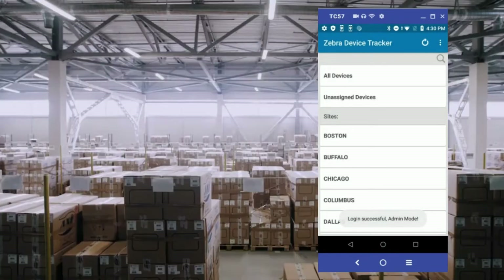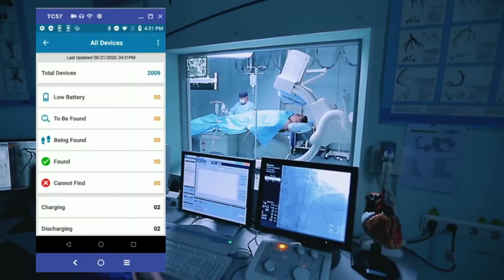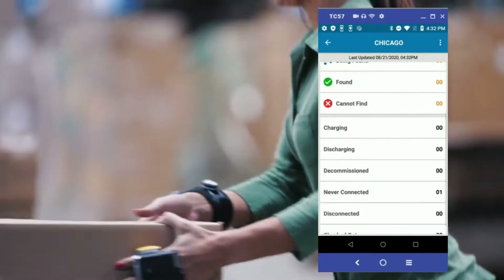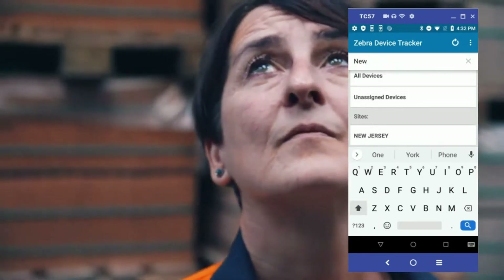No matter where you are or your devices are, IT administrators will have instant visibility to all of their devices across all locations, right in the palm of their hands. They can prevent a device from becoming misplaced by taking quick action for devices that are about to go offline due to their battery levels.